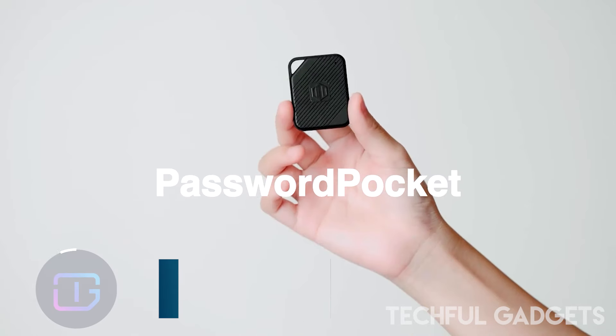MagBeat isn't just about great sound — it's designed to be versatile, with compatibility with iPhones and Android phones, a built-in phone stand, standby mode, and support for iOS 17's customized widgets. The sleek CNC machined aluminum design adds durability and style, making MagBeat the perfect portable and compact device to deliver top-tier sound quality and functionality wherever you go.